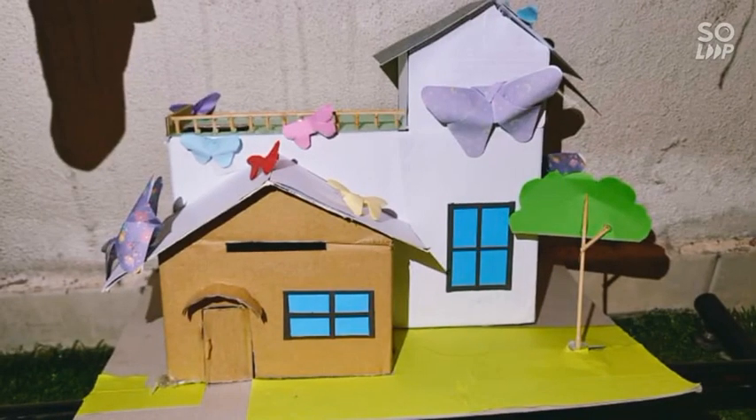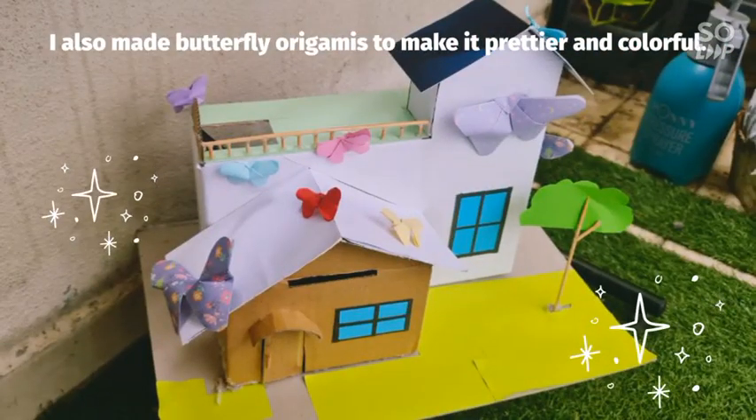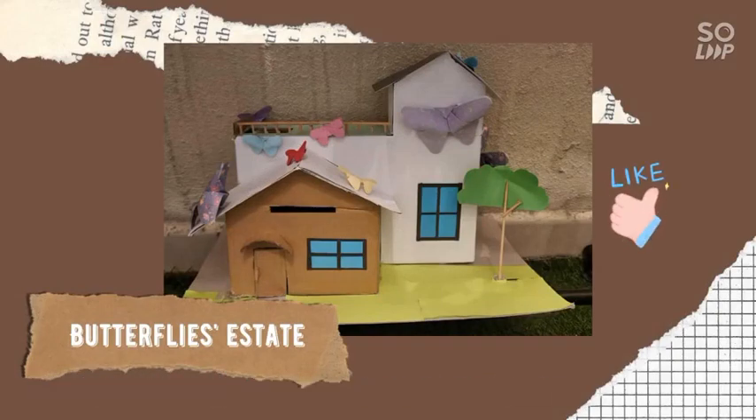Lastly, for the decorations, I used leftover paper from previous projects and the remaining wooden skewers to make a tree. I also made butterfly origamis to make it prettier and colorful. Even though the decorations are quite simple, I really like it and am quite satisfied with the results.